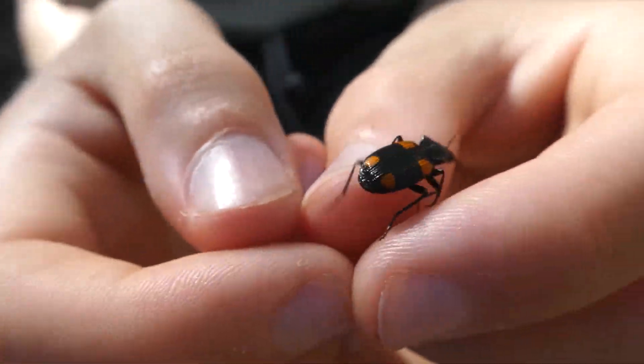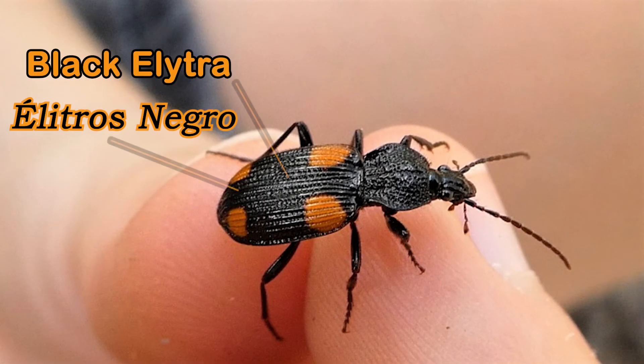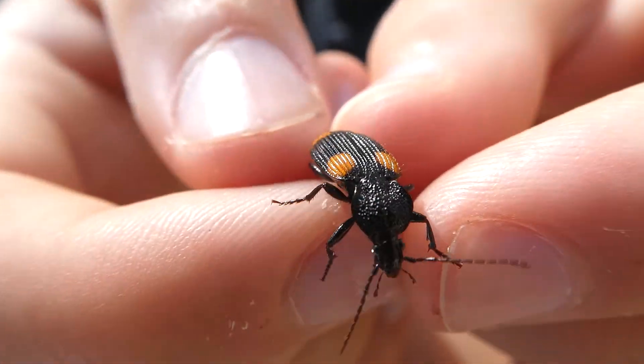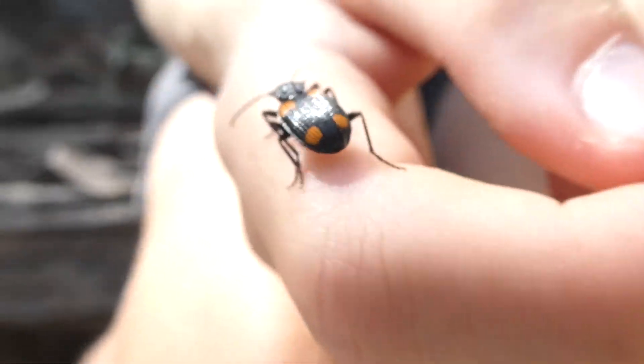These ground beetles have a distinctive colour pattern. There are four bright orange spots on their black elytra. It looks like the elytra are fused together, so it's possible that these beetles might be apterous. If they're apterous, it would mean they don't have wings and they would be flightless.